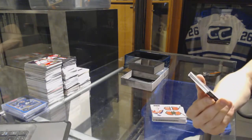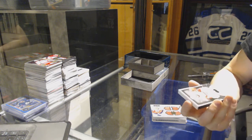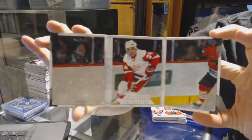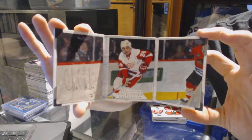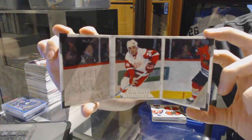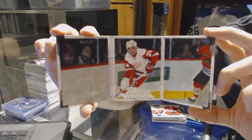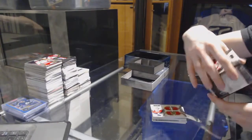And we've got a 14-15 Exquisite Art of the Game Signatures booklet, number one of three for the Detroit Red Wings, Chris Chelyos — one of three for the Red Wings. The second one of these we've ever pulled with the Art of the Signature on the back too. These are cool cards.